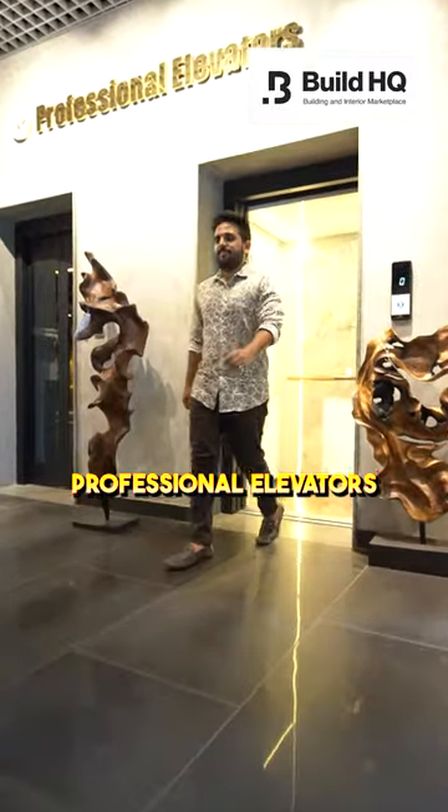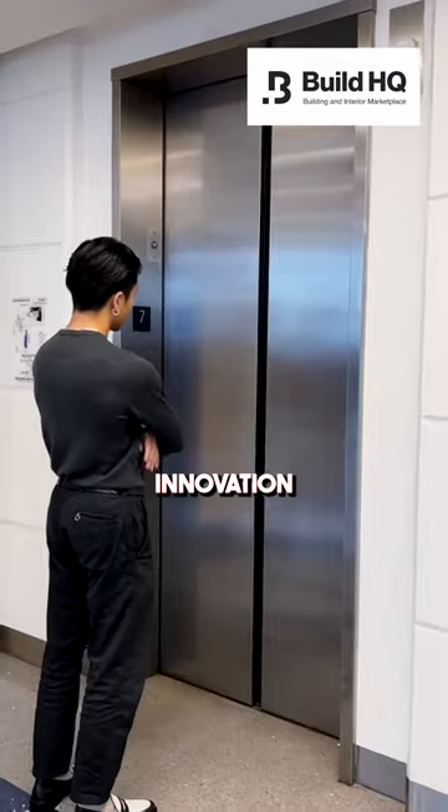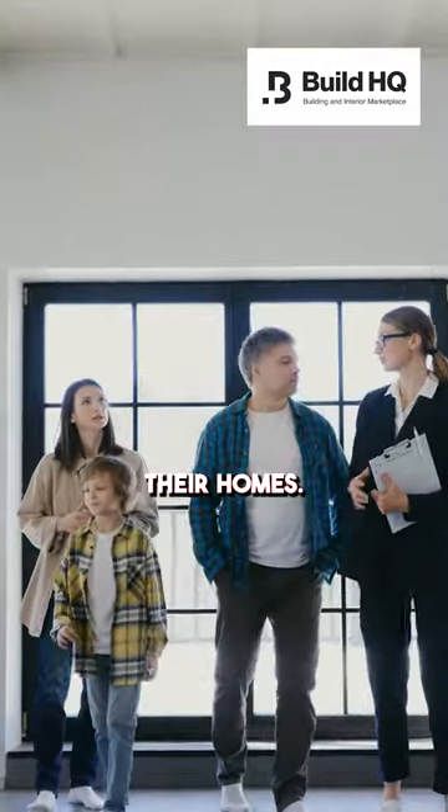What are you waiting for? Go check out Professional Elevators at BuildHKey today and follow me for more such interior design innovation, and share this with your friends and family who are planning to install elevators in their homes.